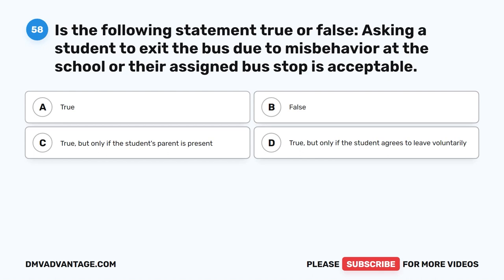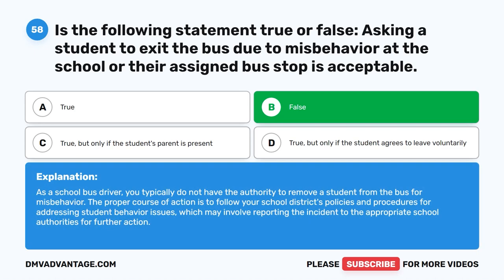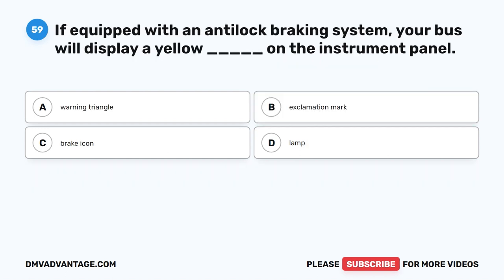Question fifty-eight. True or false: Asking a student to exit the bus due to misbehavior at the school or their assigned bus stop is acceptable. The correct answer is B: False. As a school bus driver, you typically do not have the authority to remove a student from the bus for misbehavior. The proper course of action is to follow your school district's policies and procedures for addressing student behavior issues, which may involve reporting the incident to the appropriate school authorities for further action.